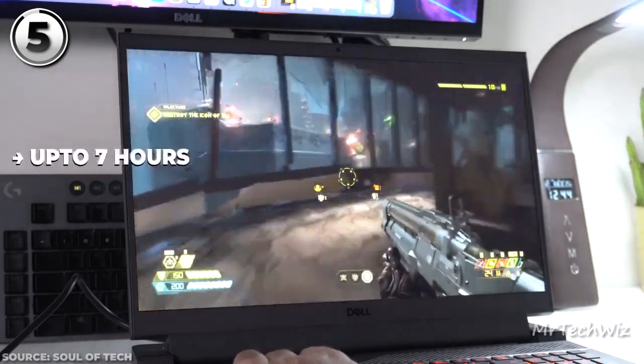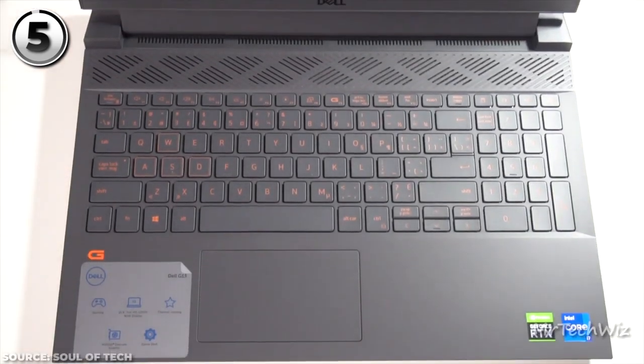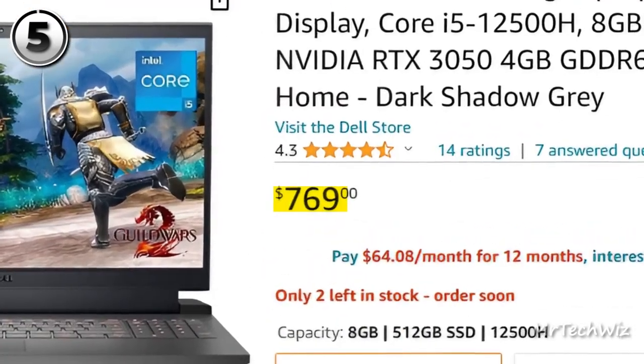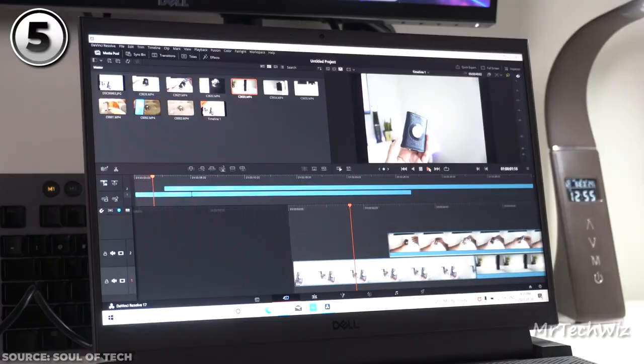Battery life dances around 7 hours depending on your usage. A backlit keyboard and responsive mousepad round out the package. The current price of this laptop is $770 on Amazon. So if budget gaming is your jam, the Dell G15-5520 brings the right mix to the table.